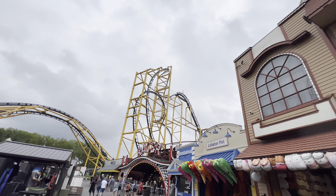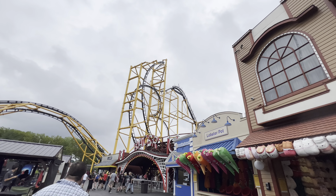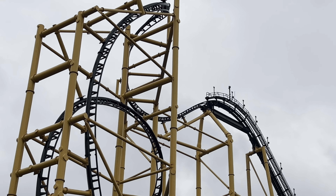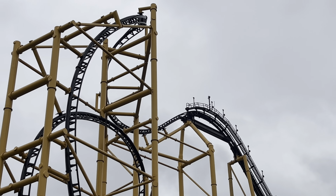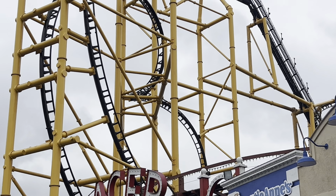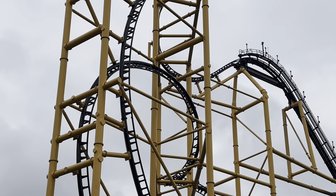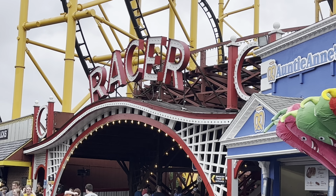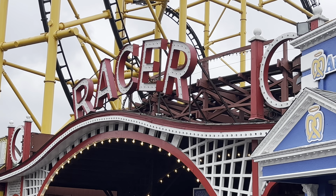RP3 was telling me Steel Curtain has such a unique drop - you get to the top of the chain lift, come down, do an inversion that's almost as high as the top of the chain lift, then come down into almost immediately another inversion right up in the air. That's very interesting. We're gonna hop on Racer though, because that one is open. I think it's two coasters in one.